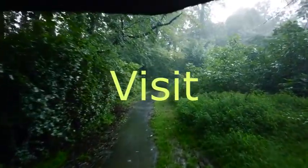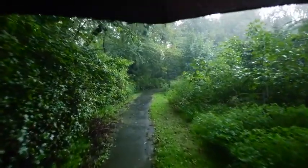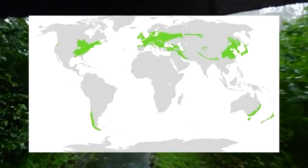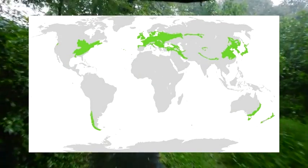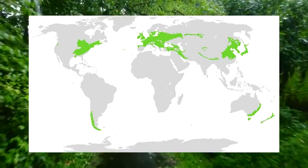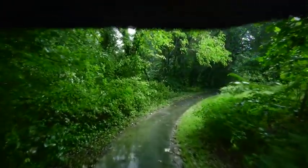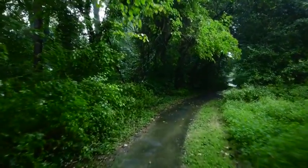Why You Should Visit the Temperate Deciduous Forest. The Temperate Deciduous Forest spans from 23.5 degrees to 60 degrees latitude in both the northern and southern hemispheres, including northeastern America, Europe, eastern Asia, as well as southwest and eastern Australia. These biomes are quite tame compared to more extreme climates such as the Arctic and Sahara Desert.